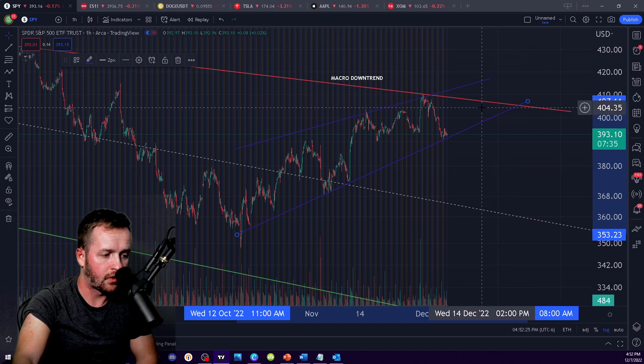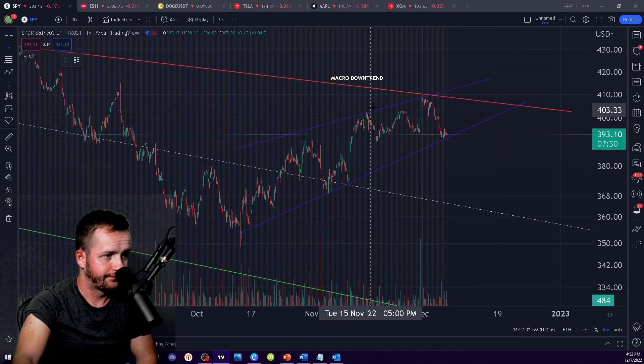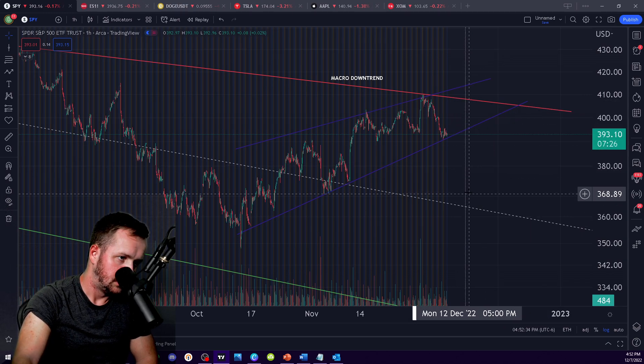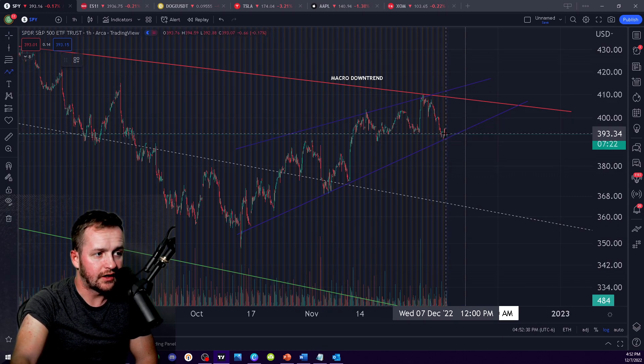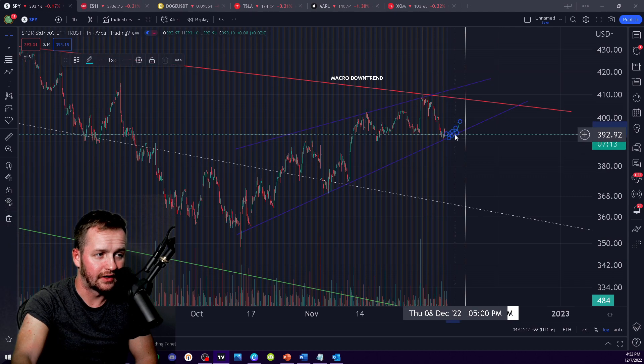Going into the FOMC meeting — let's just mark the beginning of next week vertically here so we know our timeline. To be honest with you, it does make a lot of sense. I do think that you pop down tomorrow and retest the bottom of this trend.